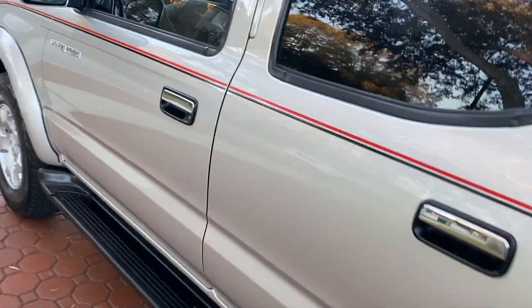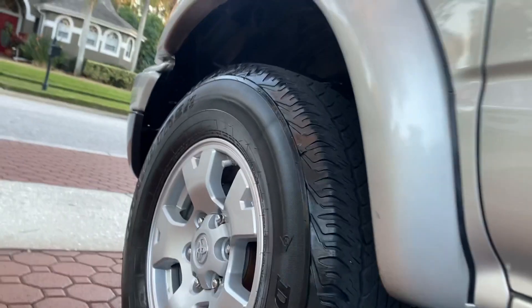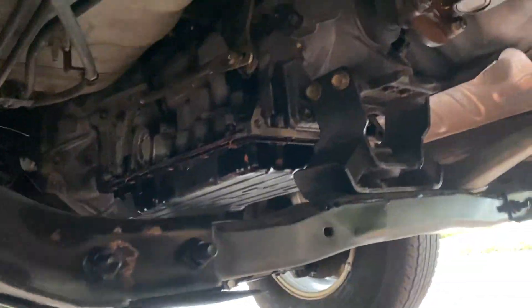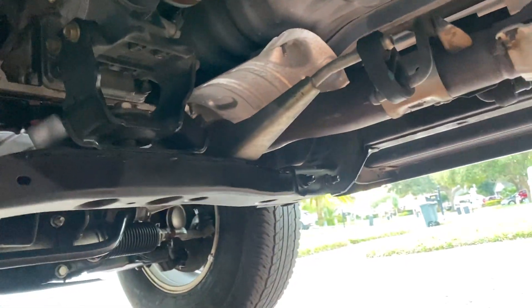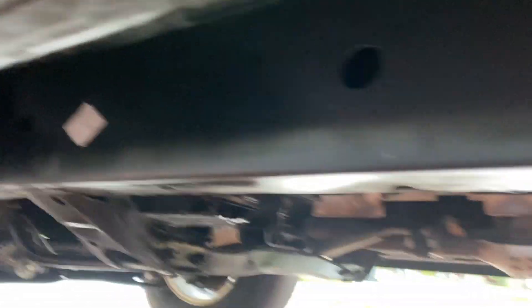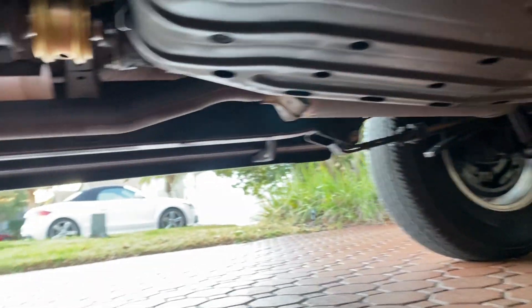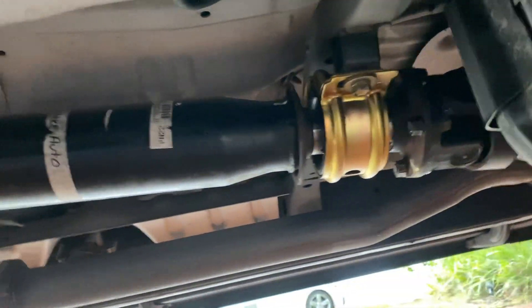It also has a new radiator that's been replaced, the ball joints, the calipers, the front wheel bearings — all that stuff has been replaced. But folks, this whole truck is like this. It's just in excellent condition. You're just going to love it.